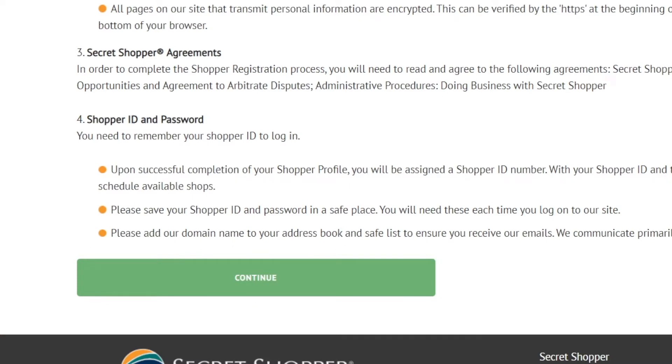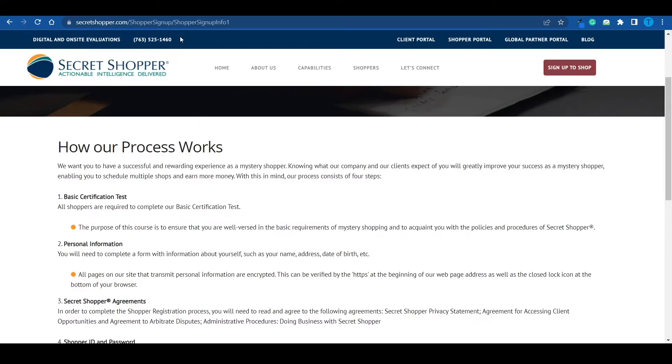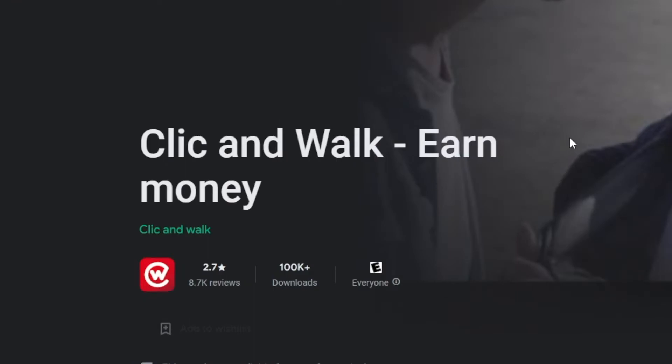But let's consider the worst case scenario: let's say you do not pass that screening test and never get a chance to become a mystery shopper. Well, if that is the case, we can move on to the second one on the list, and this app is called Click and Walk. It's a mobile app that you have to download on your mobile device, and you can grab it on Google Play.